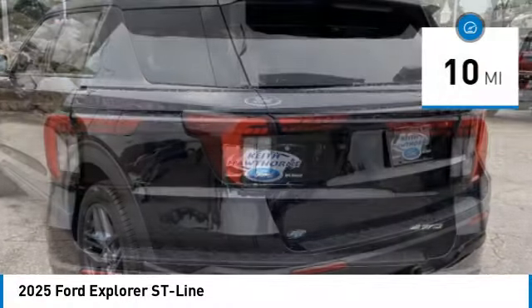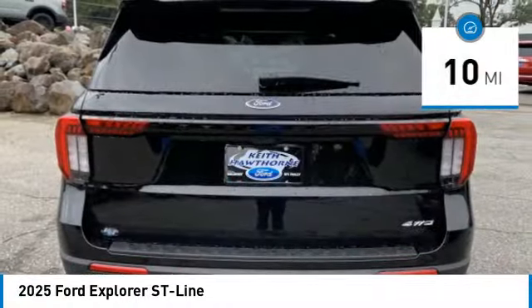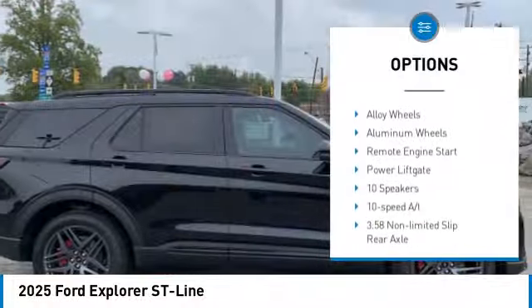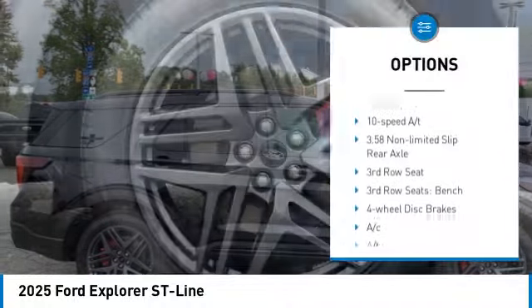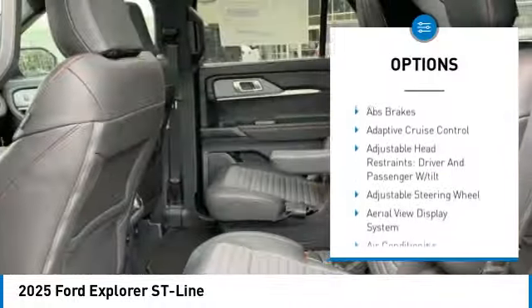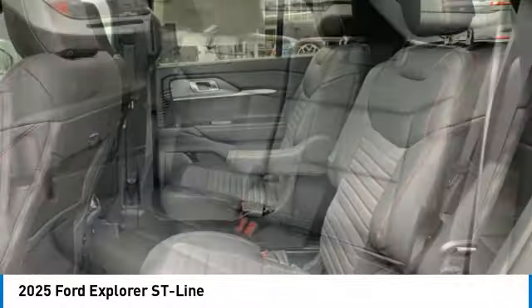This vehicle has less than 100 miles. Here are some of this vehicle's great options: rain sensing wipers, rear spoiler, four wheel drive, blind spot monitor, tow hitch, heated mirrors, alloy wheels, aluminum wheels, remote engine start, and power lift gate.